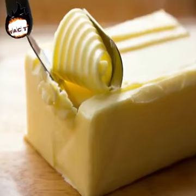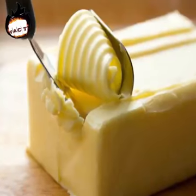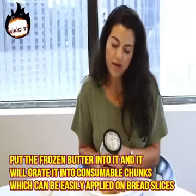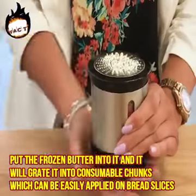Butter grater. It's a disgusting feeling when you want to consume butter but it's frozen. For this very problem the Japanese have developed a device called the butter grater. You need to put the frozen butter into it and it will grate it into consumable chunks which can be easily applied on bread slices.